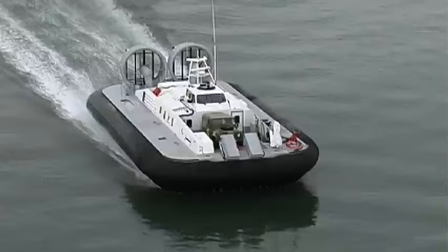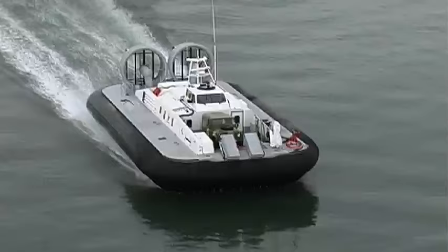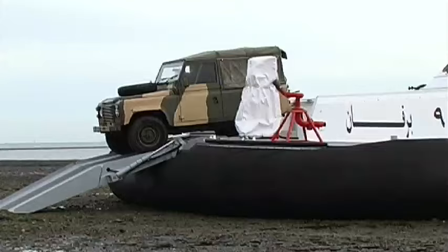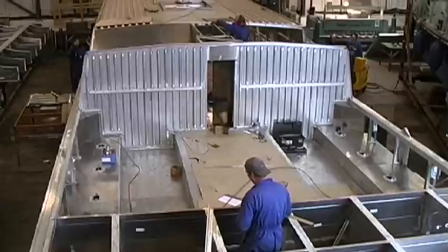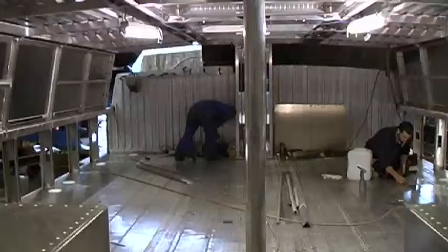The larger 8,000 TD is in service with the Indian Coast Guard, and the Saudi Arabian Border Guard operate five 8,000 TDs which have been configured to carry a vehicle or equipment in the bow. The Canadian Coast Guard have four large craft in service patrolling both the east and west coasts.